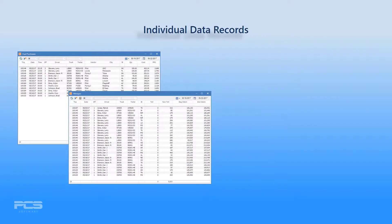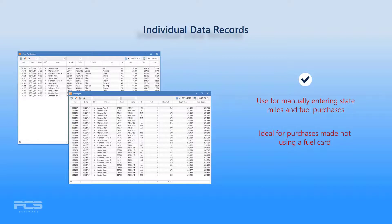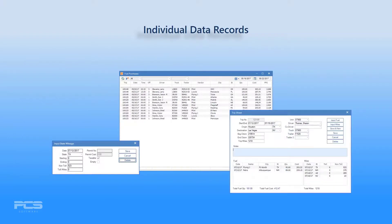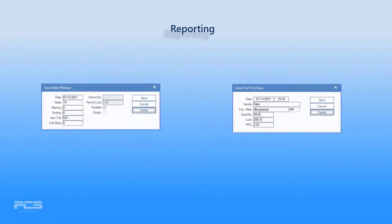Use the mileages and fuel purchases features to manually enter state miles and fuel purchase records. Each entry is a separate record — not as convenient as a trip sheet, but ideal for independent entries such as purchases made without a fuel card. These screens display both individual entries and any entries recorded in trip sheets, so that all of your data is always in front of you.